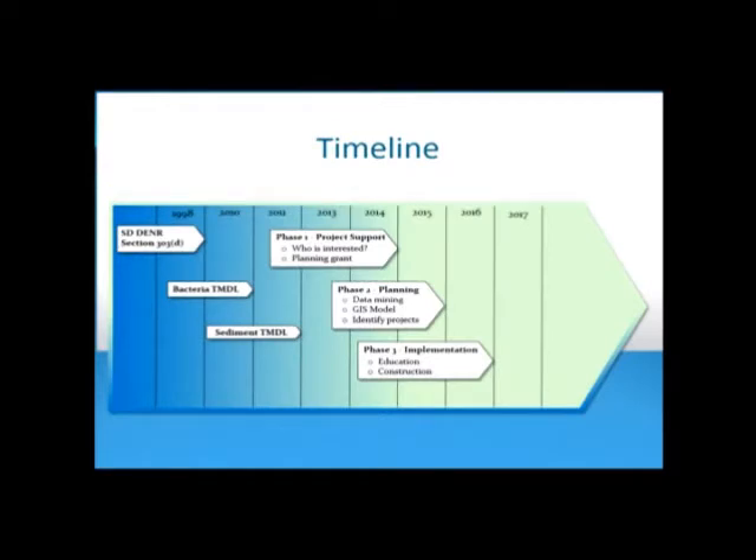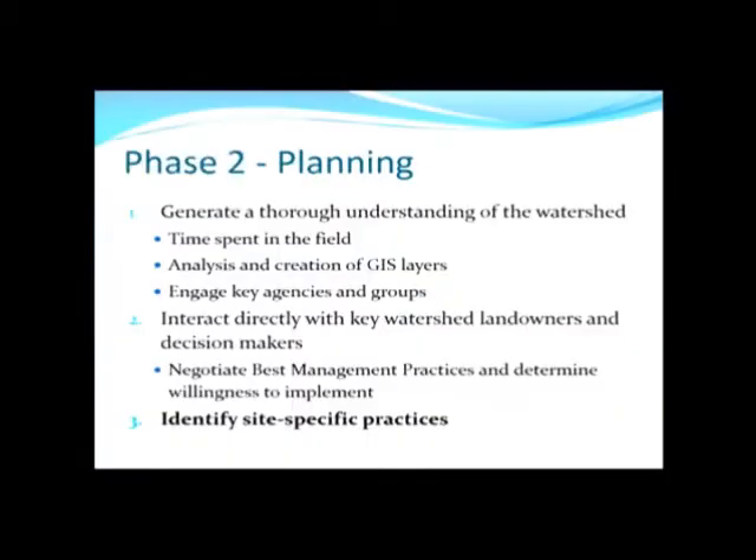So that was Phase 1 — everything we've done up to date. Phase 2 and 3: the project would be a planning grant lasting roughly a year to a year and a half, and then an implementation grant. Jeff will come up and talk about the planning grant.